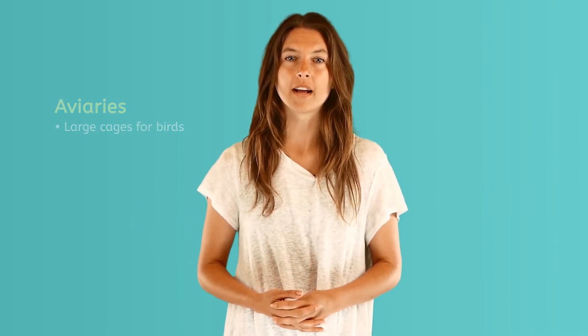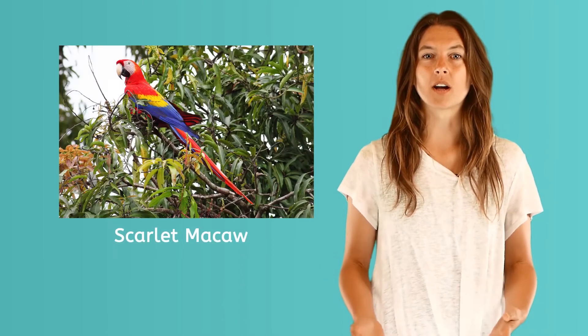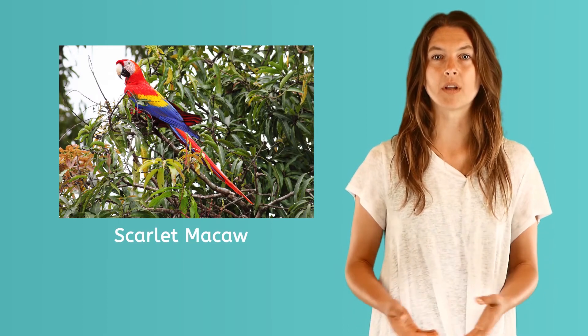Many zoos keep birds either in large cages, called aviaries, or in areas large enough for them to wander around. For example, ostriches do not fly, but need a lot of land to walk around. Scarlet macaws need an area that they can fly in, and zoos protect their area with nets.